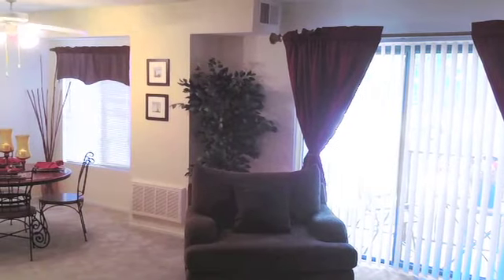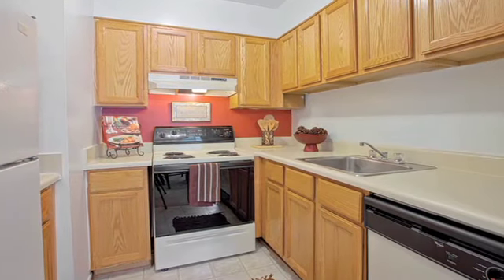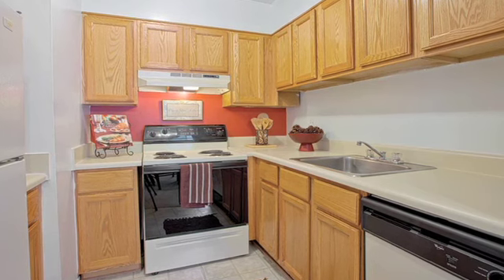With open living areas and a separate dining room, your home will be the place to be for parties and get-togethers. You'll love cooking in your full kitchen with generous cabinet space, dishwasher, and garbage disposal.